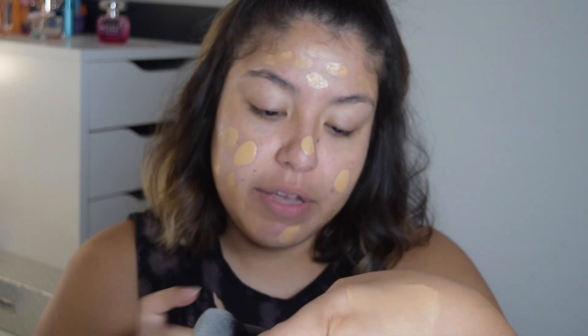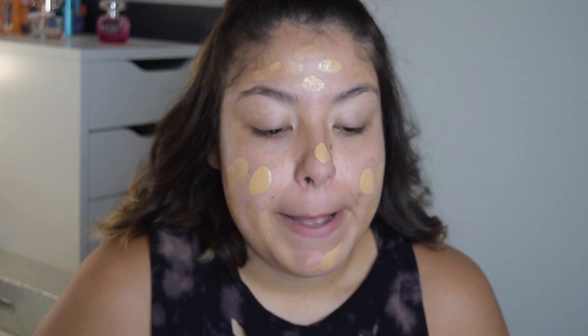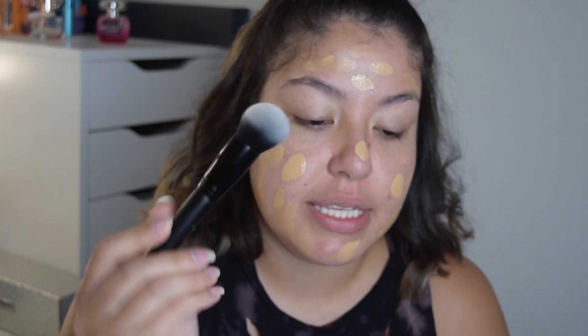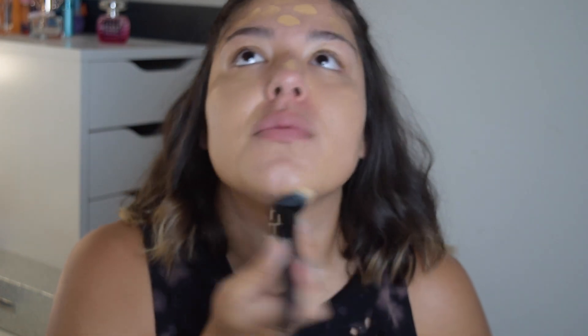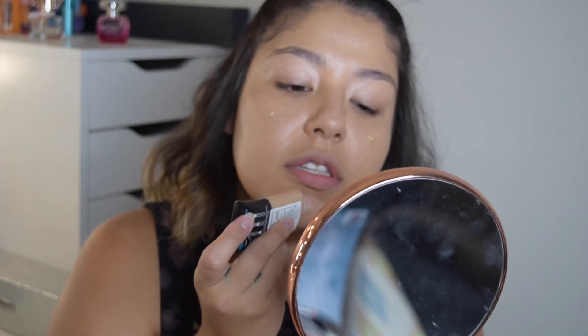I'm going for a natural glow kind of foundation moment, so I'm really not trying to be extra full coverage. To buff this out I'm using the ELF Buffing Foundation Brush. This brush is a lot easier to use if you're going for a natural look — with a sponge the foundation will be more blended in differently. I haven't used a brush for foundation in such a long time, this feels so weird. Right away I can tell this is going to be really glowy. There are spots where I need a little more coverage so I'm just adding small drops where needed.